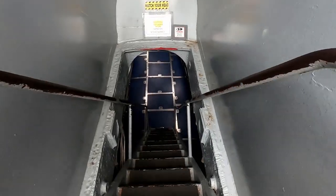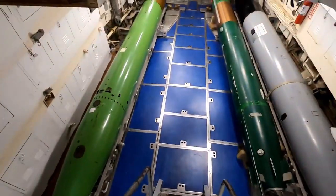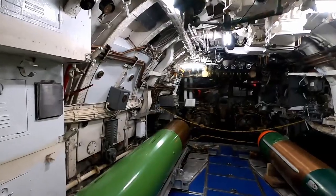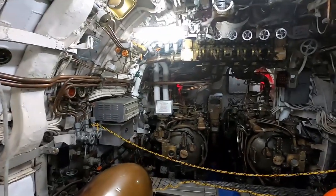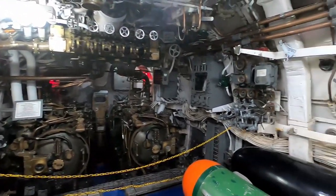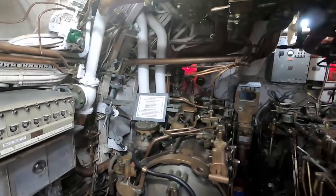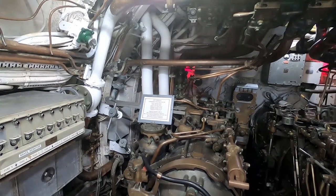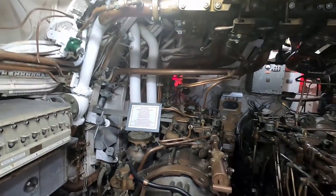It's definitely a steep descent, and we are here in the forward torpedo room. Four torpedo tubes, eight reloader skids, bunks for 12 men slept in here, the forward escape trunk, the torpedo loading hatch. Now that we're inside, it's definitely a lot smaller.